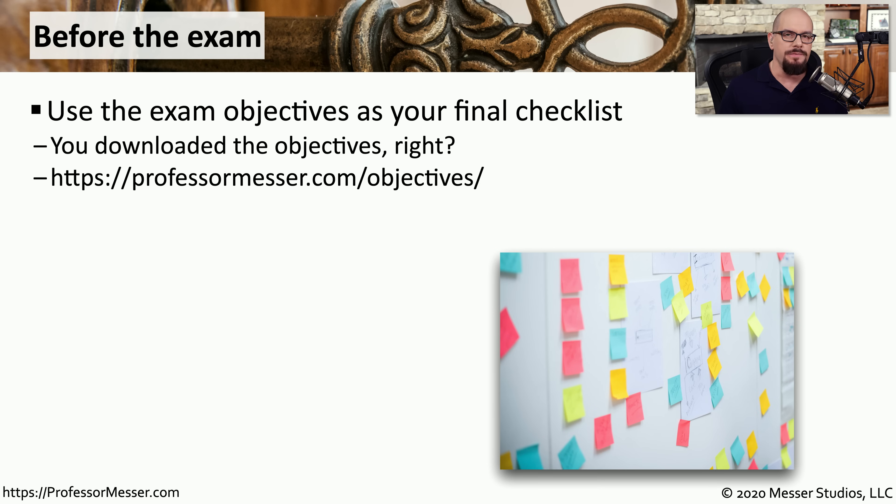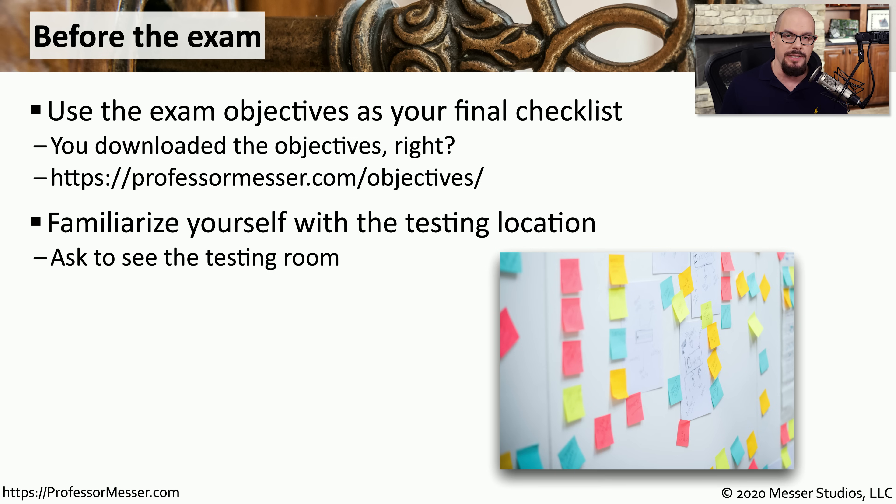Once you go through all of these videos, read the book, get as much hands-on as possible, and plenty of Q&A, then you're ready to take the exam. You want to be sure to go through the entire set of exam objectives and make sure you know everything listed in that document. You might choose to take the exam online at home or go to a testing center. If you're going to a third-party testing center, you might want to familiarize yourself with the location and make sure you know exactly where you're going on test day.